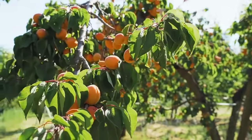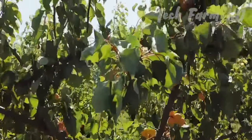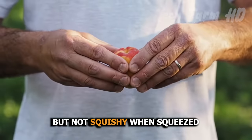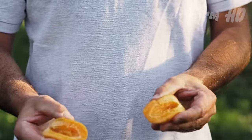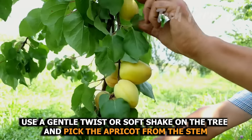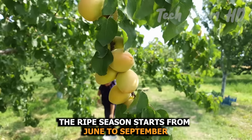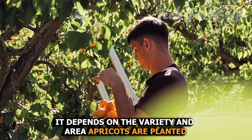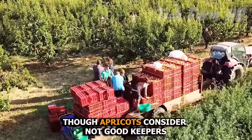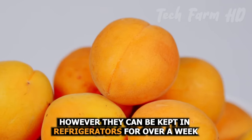Apricot harvesting: apricots begin bearing fruit after three to five years of planting. When the fruit is ripe and ready to eat, you can harvest. They should be slightly soft but not squishy when squeezed — use a gentle twist or soft shake on the tree and pick the apricot from the stem. The ripe season runs from June to September, depending on the variety and area. Although apricots are not considered good keepers, they can be kept in refrigerators for over a week.